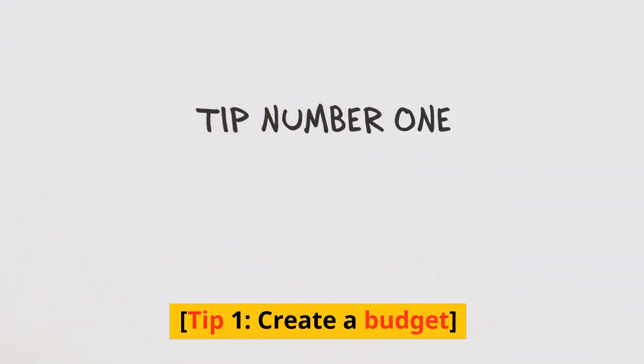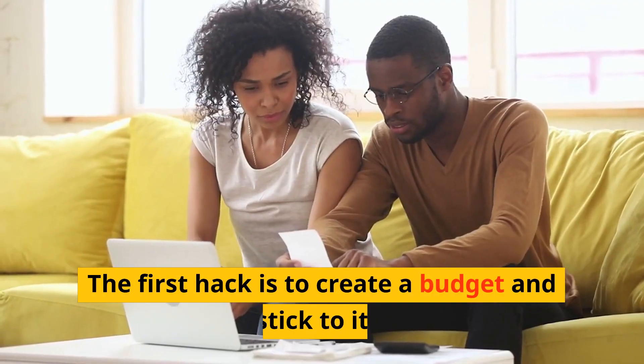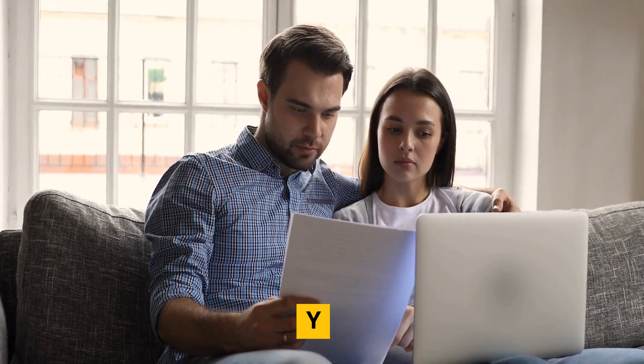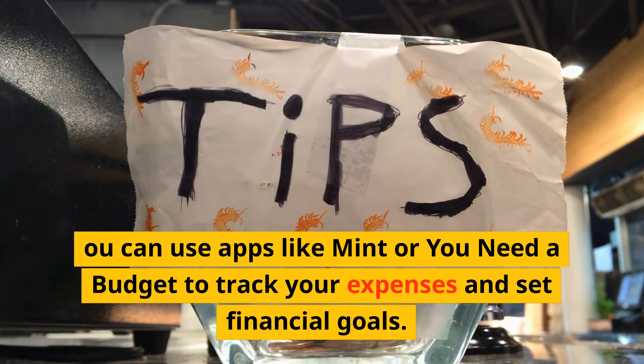Tip 1: Create a budget. The first hack is to create a budget and stick to it. You can use apps like Mint or You Need a Budget to track your expenses and set financial goals.